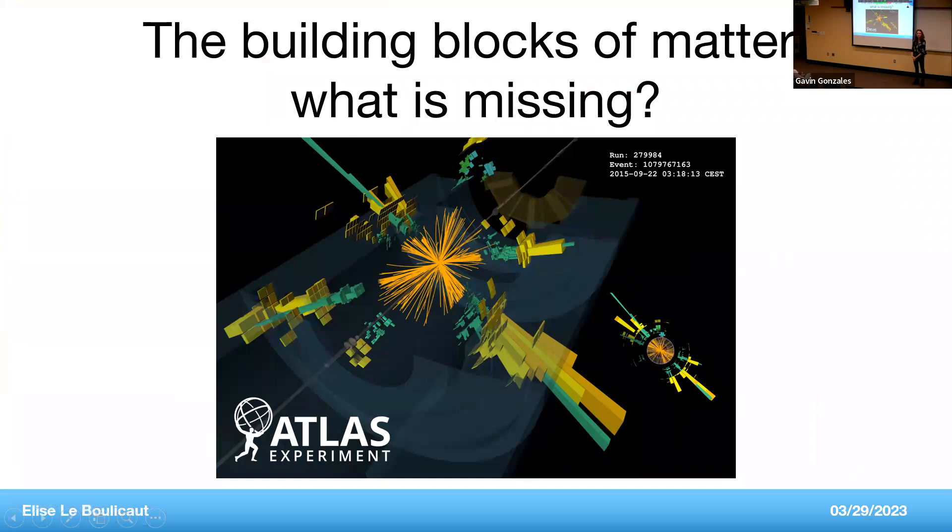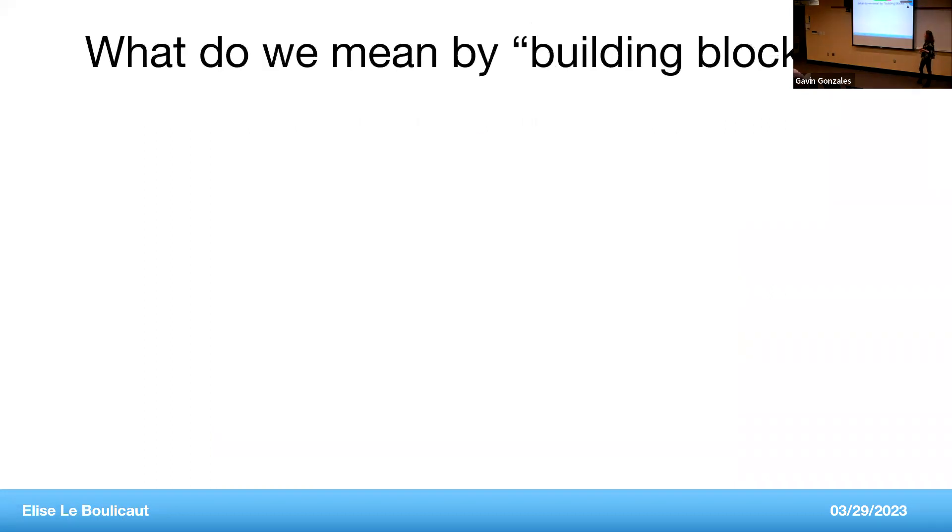Hello everyone, my name is Elise. I'm a fifth-year PhD student in the physics department, and today I'm going to talk about the building blocks of matter — what we know and what we don't know. What do we really mean by building blocks? Let's talk about scales. The earth has a scale of 10 to the power of 7 meters in diameter. Zoom in about a hundred million times and you get the size of an apple. Do the same again and you get the size of a molecule.